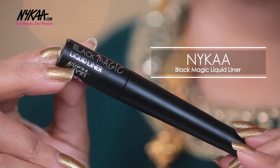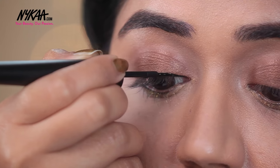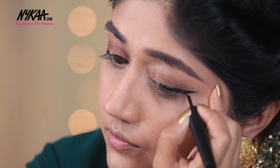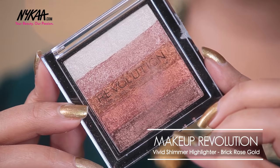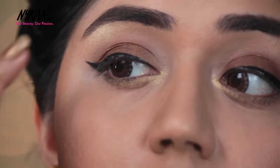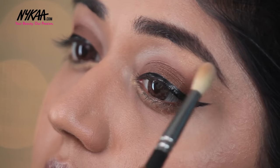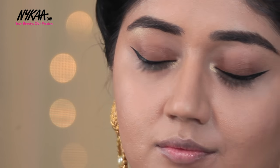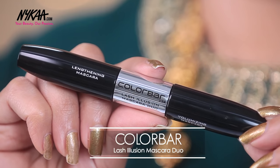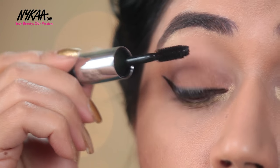I'm using the Nykaa Black Magic Liner for the winged eyeliner step. This has a flexible brush tip so you can easily create a dramatic winged eyeliner. To highlight my inner corner and brow bone, I'm using the Makeup Revolution Shimmer Brick in the shade Rose Gold — just the lightest pale gold color, applied to the inner corner to brighten up my eyes, and also on the cheekbones to add a nice bridal glow. To complete the look, I'm using the Color Bar Lash Illusion Mascara to add volume and length to my eyelashes.